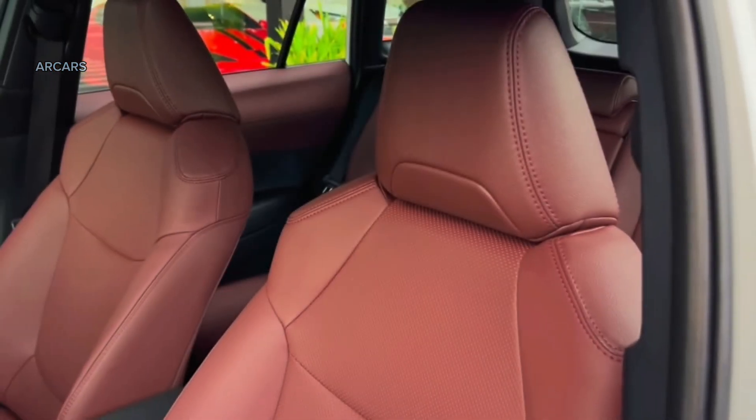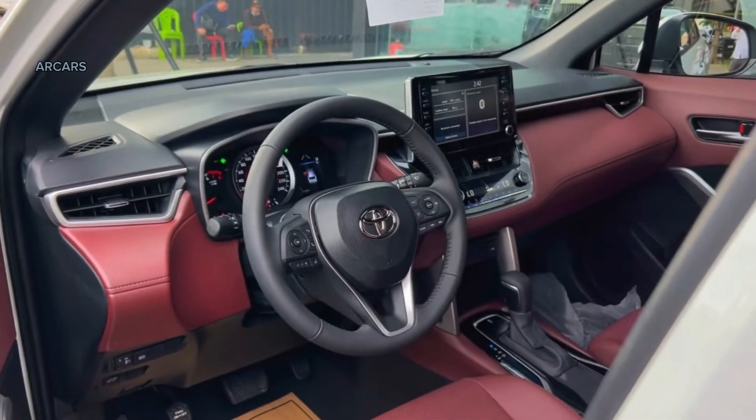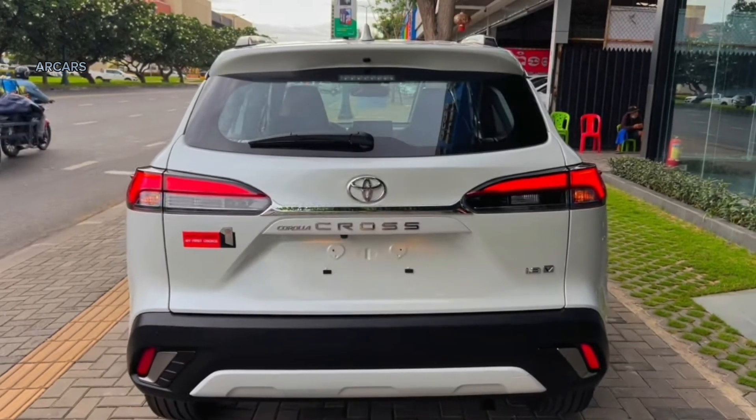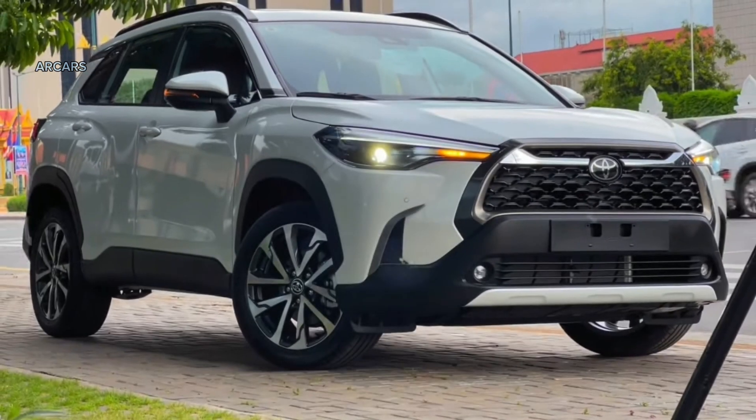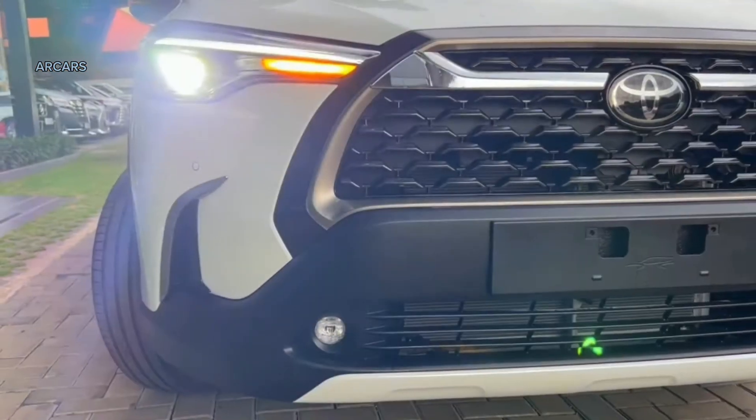Every 2024 Corolla Cross receives the Toyota Safety Sense 3.0 suite of driver assistance features. This standard package bundles together adaptive cruise control, lane keep assist, lane departure warning, front automatic emergency braking, and automatic high beams. Springing for a higher trim level adds rear cross-traffic alert and blind spot monitoring.